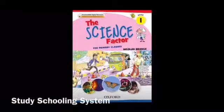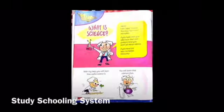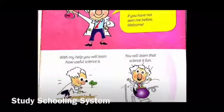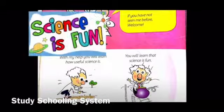Welcome to science class. Today we'll be working on your science factor books, so open them to page 2. You might be wondering what is science? Well, this book will help you understand exactly how useful and fun it is.